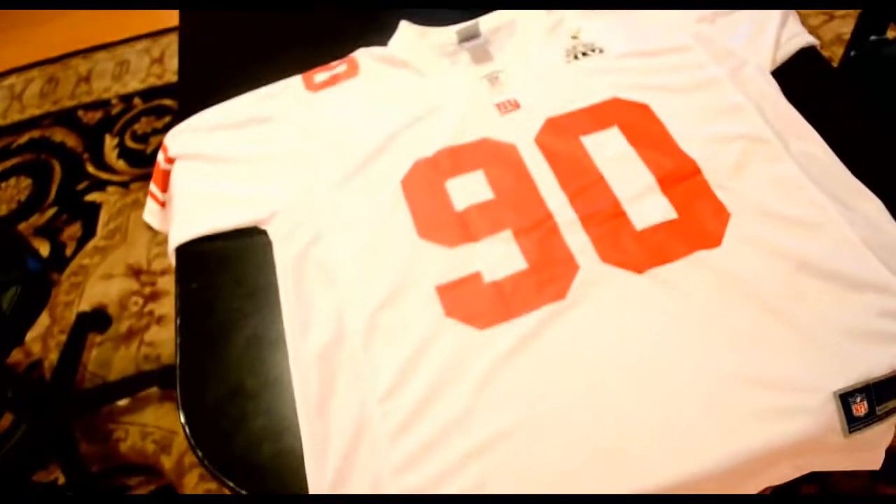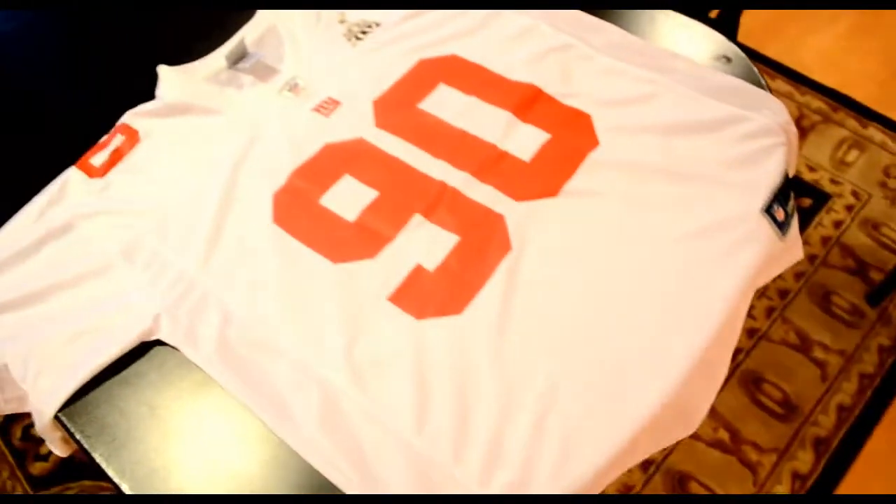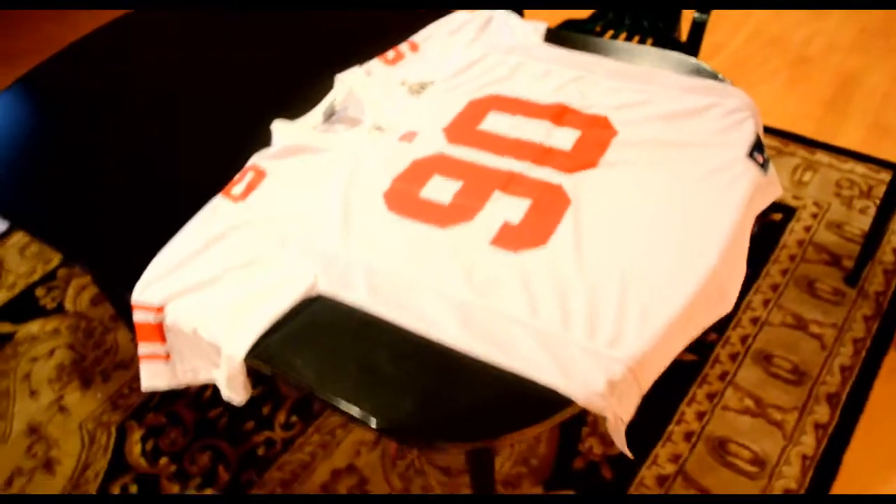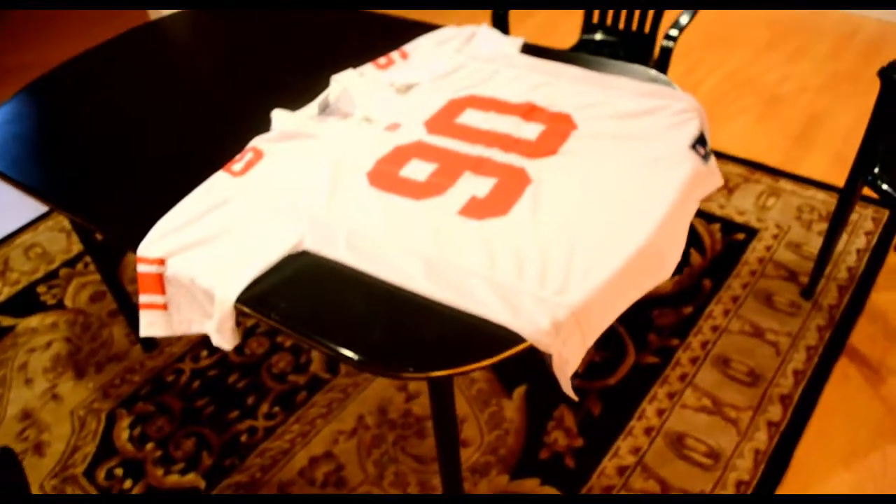It's probably because of how I stored it. This jersey is $84.99 I believe on the NFL Shop. So if you are planning on getting a Pierre-Paul jersey, or you're gonna wait till after the Super Bowl to see how things play out, this is the jersey you get. This is currently an extra large. Let's take a look at the back.